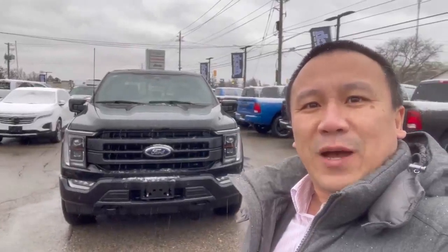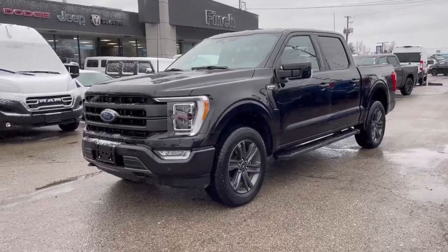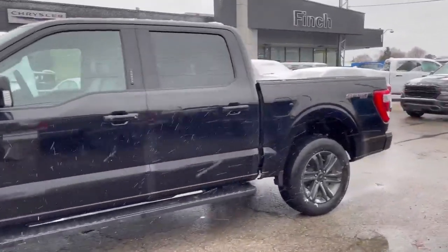Hey, it's Clark from Finch Auto Group. I'm going to show you this 2023 Ford F-150 Lariat. The model of this F-150 is Lariat, which means this vehicle is pretty loaded.